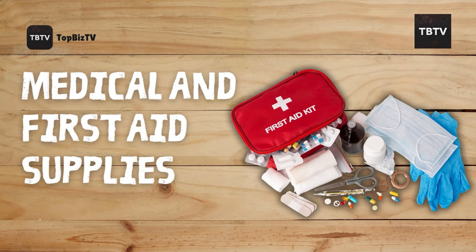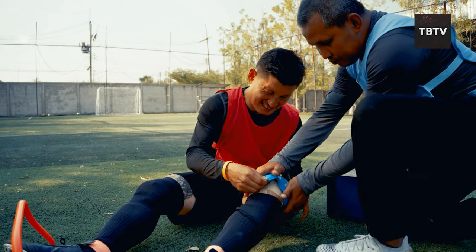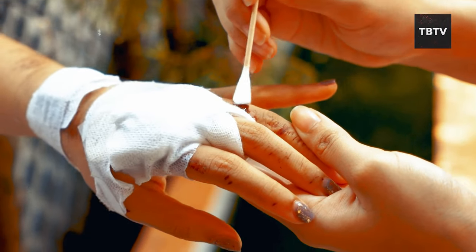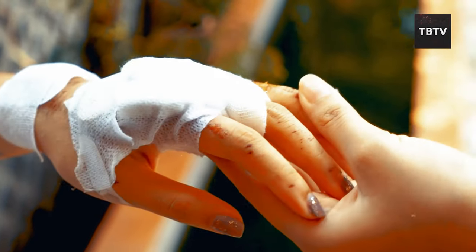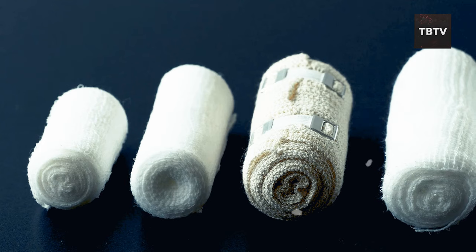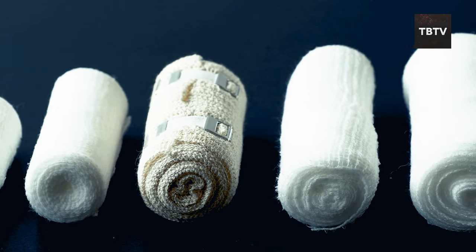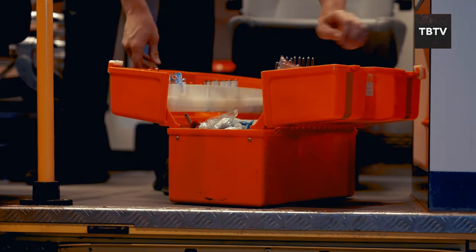Alright folks, let's face it — accidents happen, even in the best-case scenario, and during a disaster, having a well-stocked first-aid kit can make a world of difference. Bandages and gauze are the workhorses of your first aid kit, perfect for treating cuts, scrapes, and minor wounds. I remember going a little overboard chopping veggies and ending up with a nasty gash on my finger — bandages and gauze were lifesavers, stopping the bleeding and keeping the wound clean. Stock up on various sizes of adhesive bandages, sterile gauze pads, and rolls of gauze for more extensive wounds. It's always better to have more than you need than to run out when you need it most.